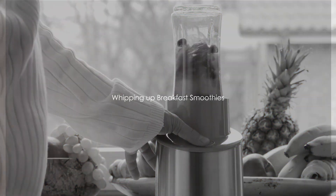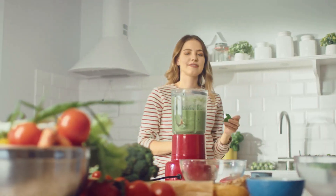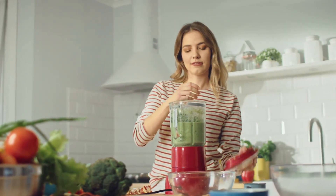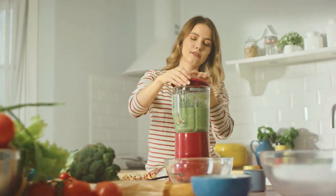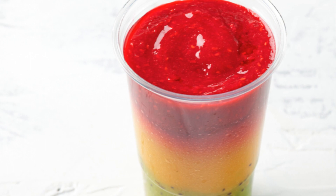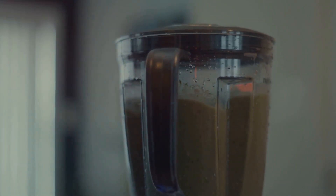What do you normally have for breakfast? Ever considered swapping that toast or cereal for a smoothie? We're not talking about those sugar-filled artificial concoctions from the store. No, we're talking about homemade, nutrient-rich smoothies that can be whipped up in a matter of minutes. Imagine starting your day with a glass full of vitamins and minerals, all in a delicious, easy-to-digest form.